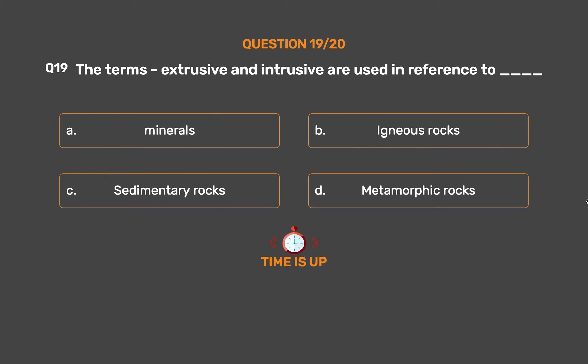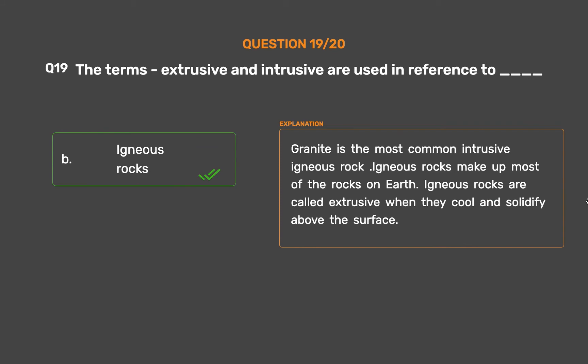The correct answer is Option B: Igneous rocks. Granite is the most common intrusive igneous rock. Igneous rocks make up most of the rocks on earth, and are called extrusive when they cool and solidify above the surface.